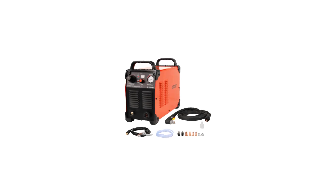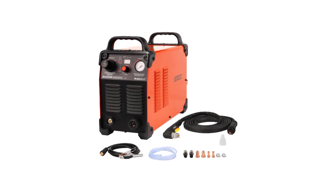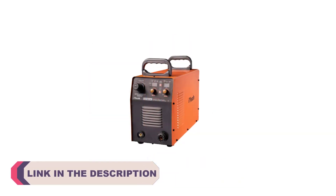Hi everyone, welcome to my channel Product Review Top 5. In the realm of precision metal fabrication, CNC plasma cutting machines have emerged as essential tools, revolutionizing the way intricate designs and patterns are crafted from metal sheets.